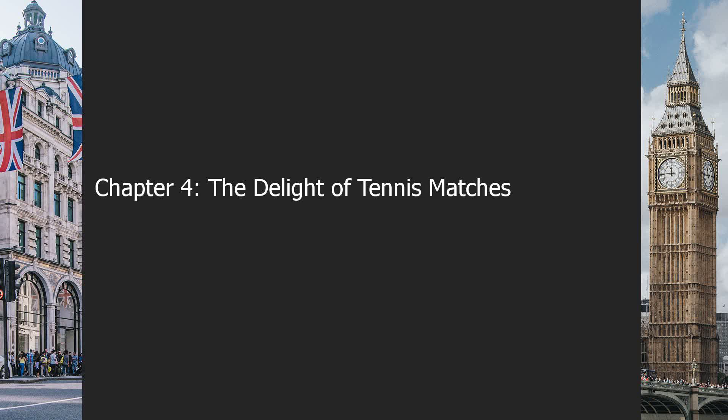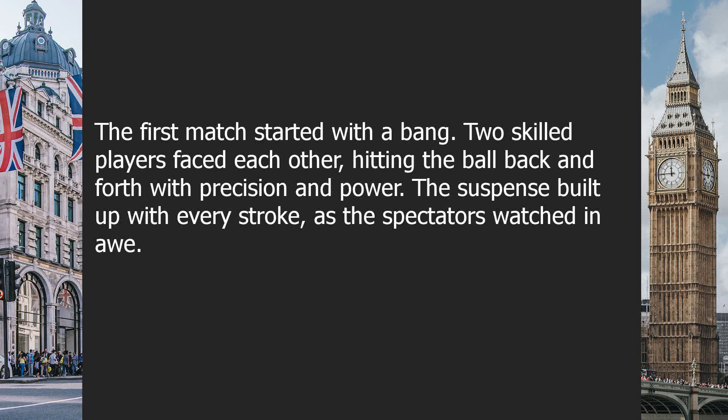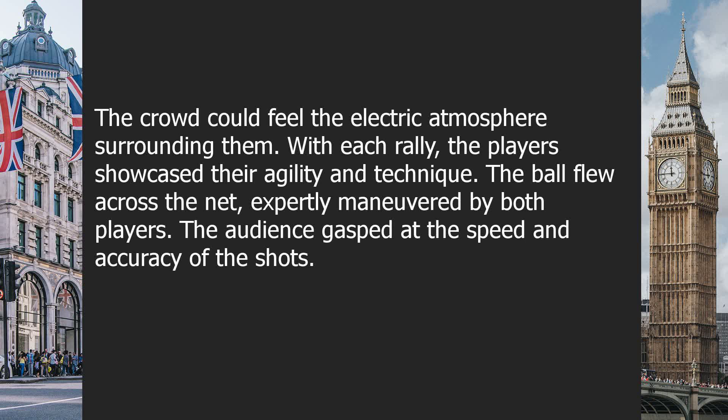Chapter 4: The Delight of Tennis Matches. The excitement in the air was palpable as the tennis matches began. The players stood on the court, ready to engage in some intense rallies and exchanges of shots. They were determined to win points and show off their skills to the cheering crowd. The first match started with a bang. Two skilled players faced each other, hitting the ball back and forth with precision and power. The suspense built up with every stroke as the spectators watched in awe. The crowd could feel the electric atmosphere surrounding them.